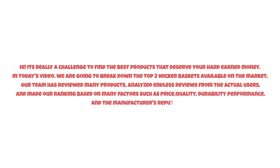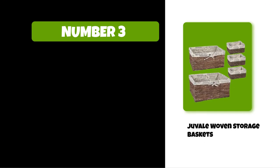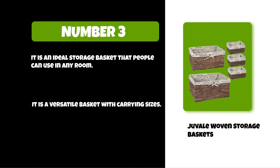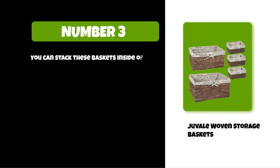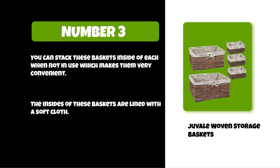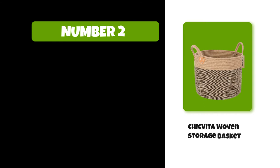So watch this video till the end. At number three: Jival woven storage baskets. It is an ideal storage basket that people can use in any room. It is a versatile basket with varying sizes. You can stack these baskets inside of each other when not in use, which makes them very convenient. The insides of these baskets are lined with a soft cloth. They are very durable and easy to clean.